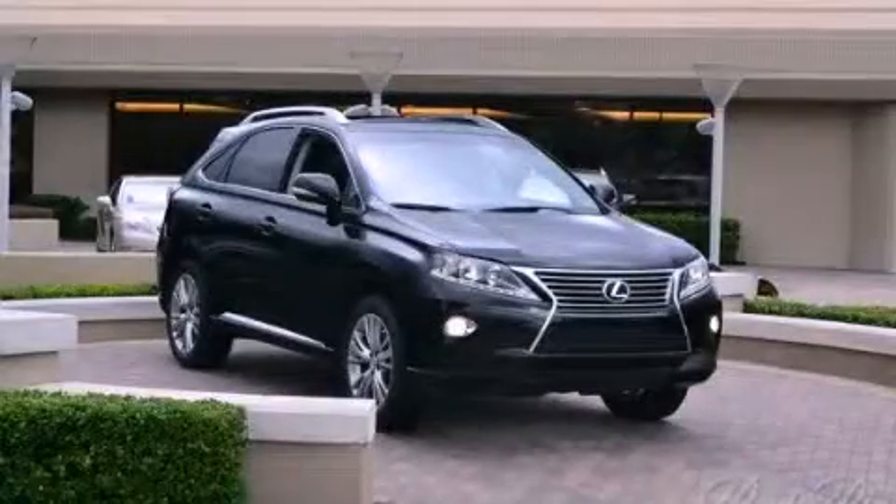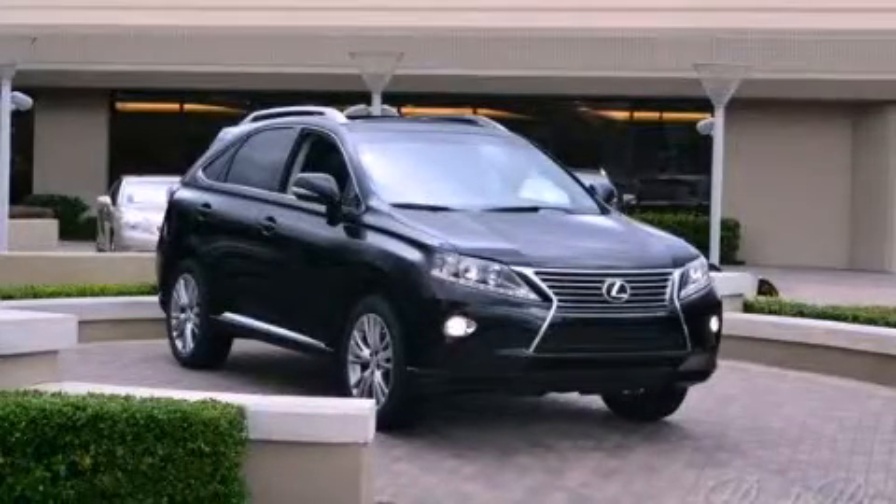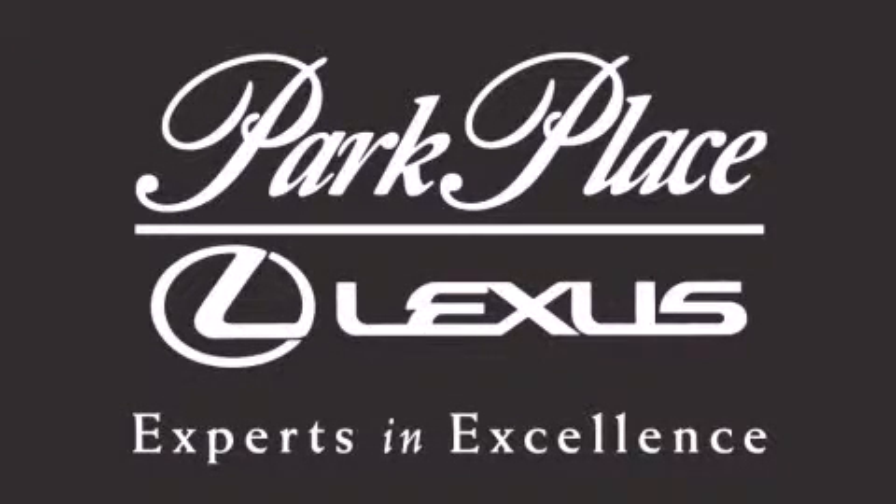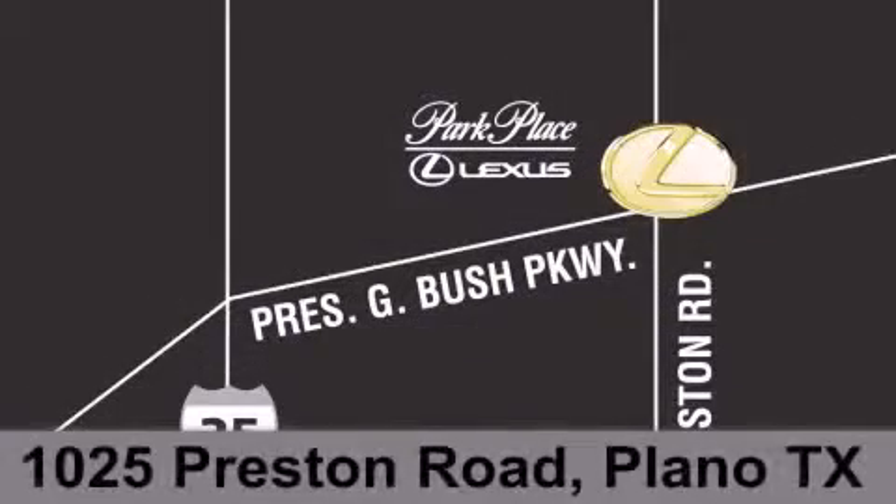Stop by today and test drive this automobile for yourself. Thank you for considering Park Place Lexus Plano for your next luxury vehicle. If you have any questions, please visit our website, give us a call, or stop by our dealership on Preston Road between George Bush Turnpike and Plano Parkway.